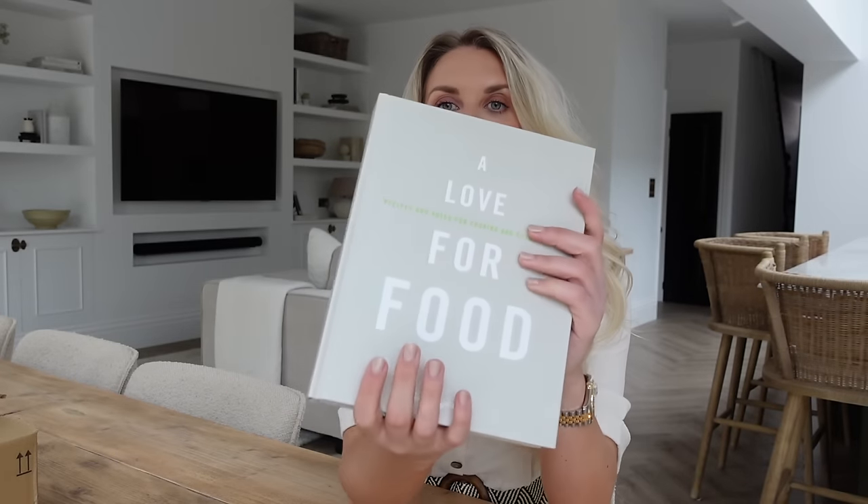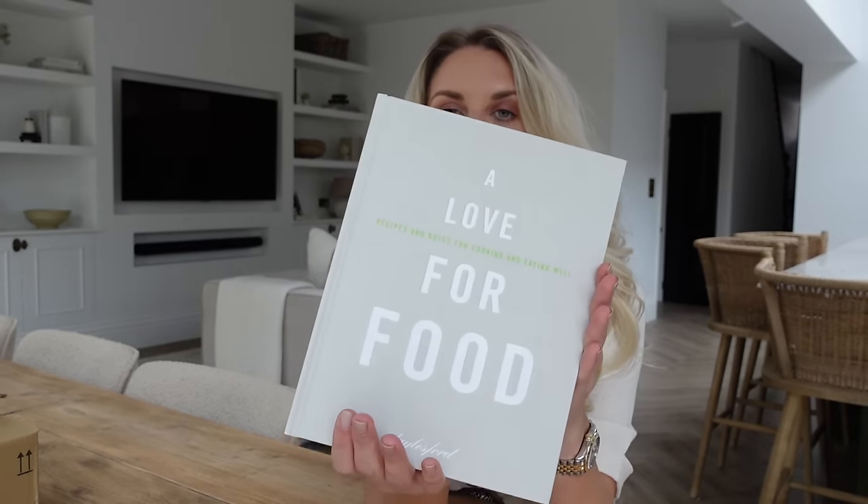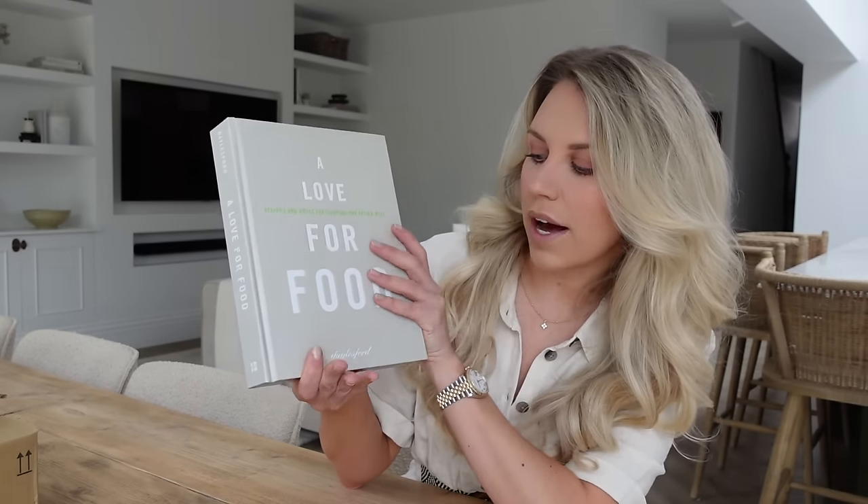I get inspiration from places like Dalesford, which we visited in our Cotswolds vlog. They had some beautiful books out and I actually vlogged it, then went back to that clip and thought which of these books do I like the look of — let me see if they're cheaper on Amazon. Some of them were, so I did pick up a few. This one is actually an older book they created called A Love for Food — Recipes and Notes for Cooking and Eating Well.